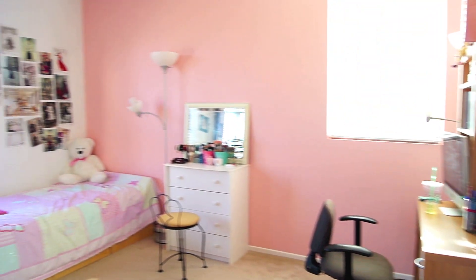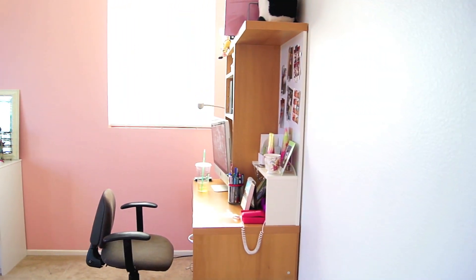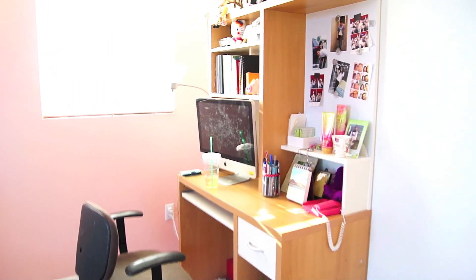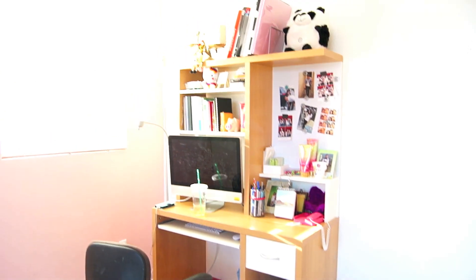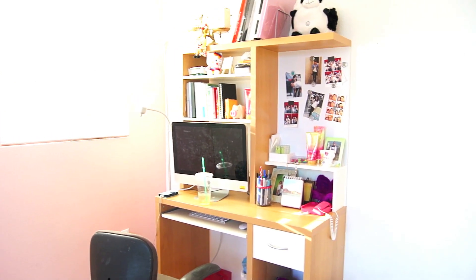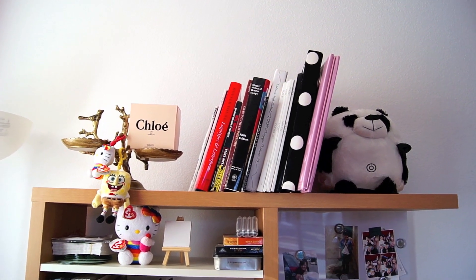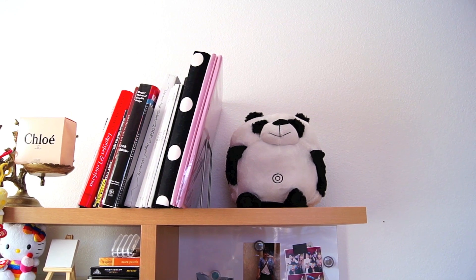When you first enter my room, this is kind of what you see. It hasn't changed much since a year ago, but I do have a new desk that I got at a garage sale for $20. It's just a simple wooden desk with white details. Here are some books, some decorations, and that panda doll I got from Universal Studios a couple days ago.